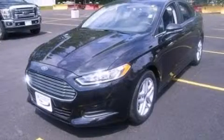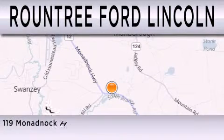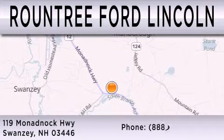Please call today to reserve this vehicle for a test drive. Round 3 Ford Lincoln is dedicated to doing everything possible to ensure that the experience you have selecting your next vehicle is as pleasant as possible. We are located at 119 Monadnock Highway in Swansea.